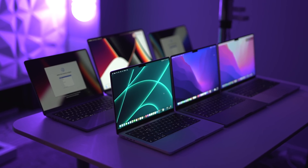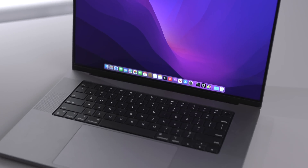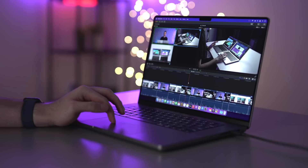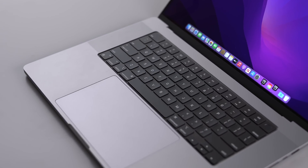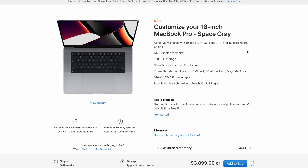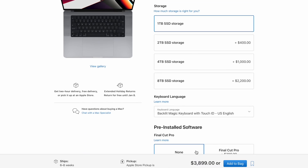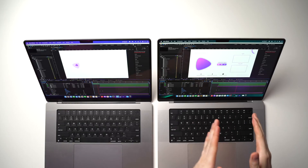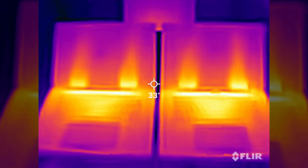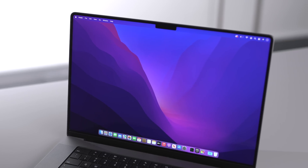I bought every single 14-inch and 16-inch MacBook combination and settled on a fully upgraded 16-inch MacBook Pro as my new main computer — I'm talking M1 Max chip, 10-core CPU, 32-core GPU, and 64GB of RAM. Basically the most powerful MacBook Apple has ever made. And after doing a ton of real-life workflow testing and running multiple benchmarks, last week I ended up returning it for a less powerful model.